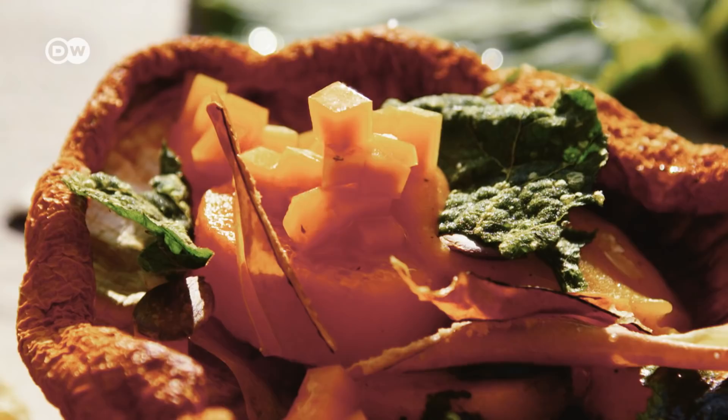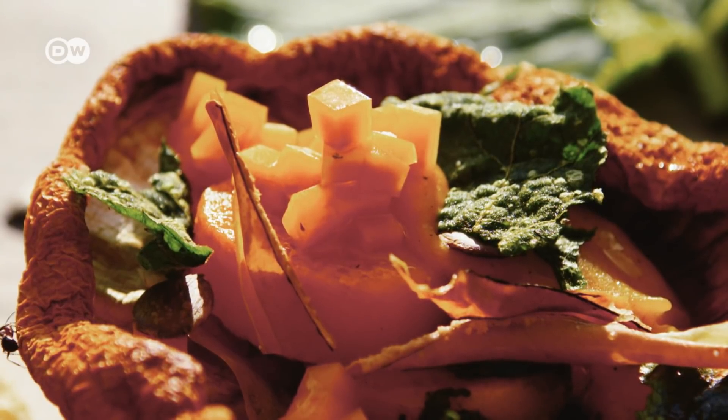Wiesner wants his dishes to appeal to all the senses. His signature style has earned him all sorts of nicknames: the guy who cooks with trees, the kitchen alchemist, the sorcerer. It's just a few of the ways people have described him.